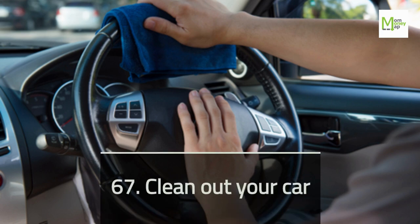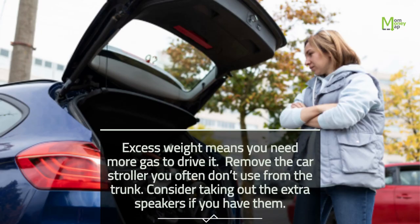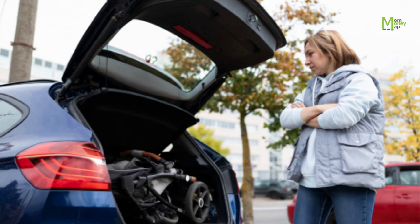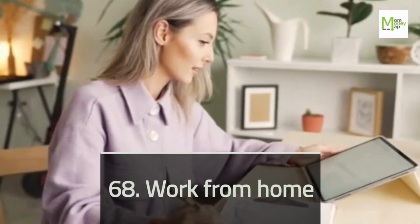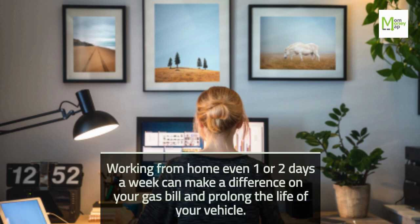Tip 67: Clean Out Your Car. Excess weight means you need more gas to drive. Remove the car stroller you often don't use from the trunk. Consider taking out the extra speakers if you have them. Tip 68: Work From Home. Working from home even one or two days a week can make a difference on your gas bill and prolong the life of your vehicle.